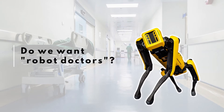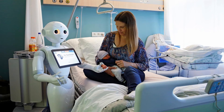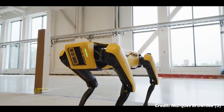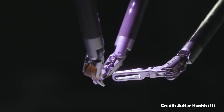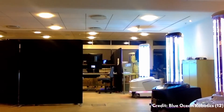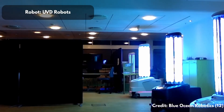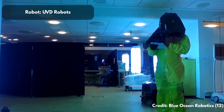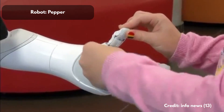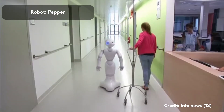But the second and even more important question is: do we really want to use Spot — or robots in general — in healthcare settings to attend patients? Some people might say robots like Spot are creepy and unsettling and might scare patients. Robots in hospitals are not entirely new — they're used for specialized tasks like robot-assisted surgery, or disinfection robots using UV light, as in some Chinese hospitals at the beginning of the pandemic. But what about face-to-face interaction with patients?